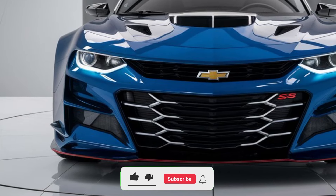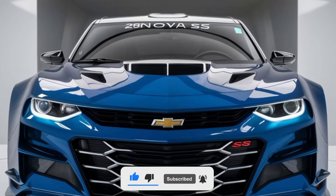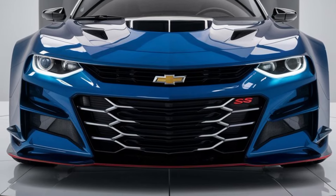Starting with the exterior, the 2025 Nova SS brings back that classic muscle car silhouette we all know and love. It's got an aggressive stance with wide fenders, bold lines, and a slightly more modernized front fascia.